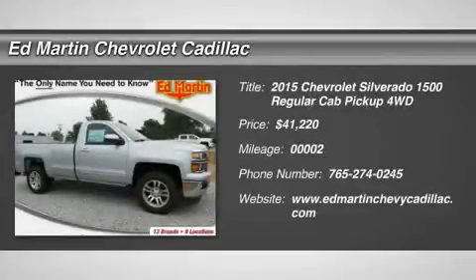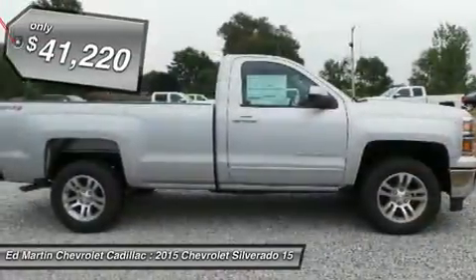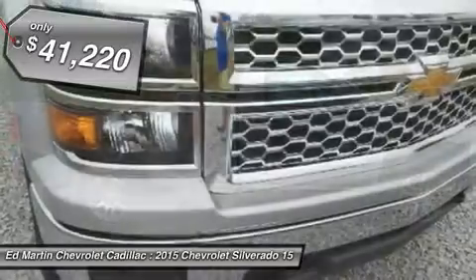The 2015 Silverado 1500. The Chevy Silverado 1500 has the lowest cost of ownership of any full-size pickup and is priced below $45,000.